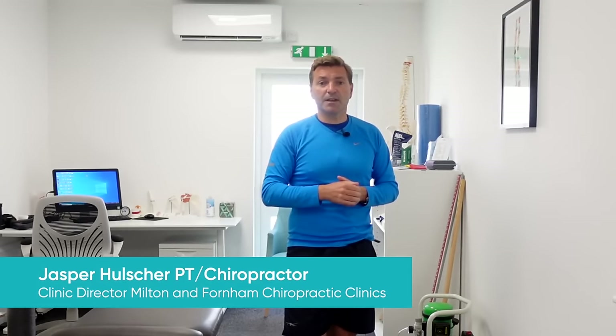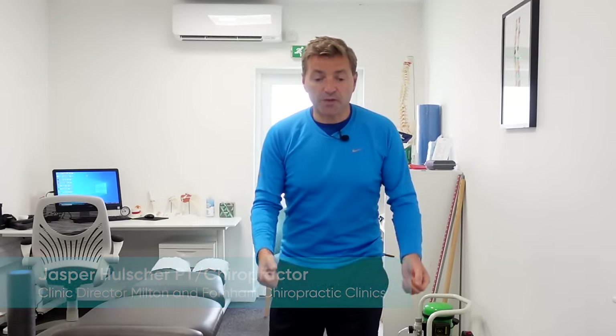Do you experience shoulder pain which is so severe that it wakes you up at night or even prevents you from sleeping? What about shoulder pain when you're lifting something, especially when you're lifting something above your head? Well, then this is the right video for you.